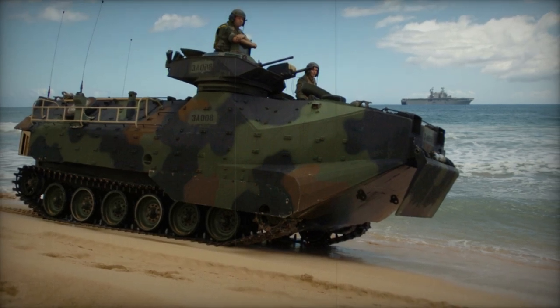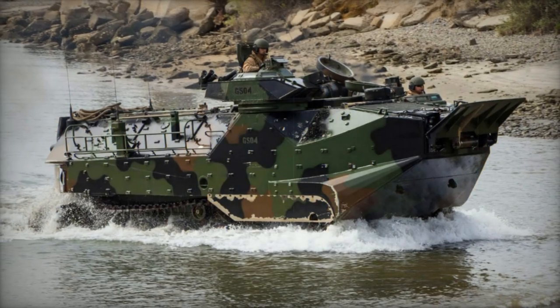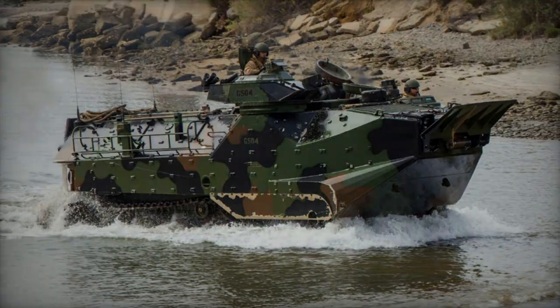The AAV-7, formerly known as the LVTP-7, stands as a robust amphibious tracked vehicle primarily designed to facilitate troop landings on open beaches, thus necessitating its seaworthiness and corresponding scale.